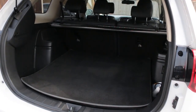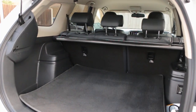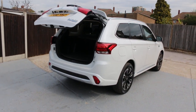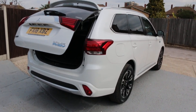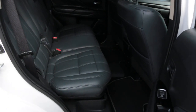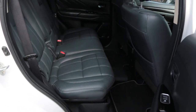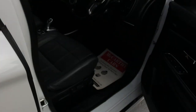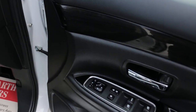Split folding rear seats, full leather interior, heated rear seats, ISOFIX, electric seat, and electric folding mirrors.